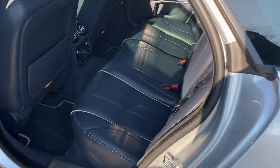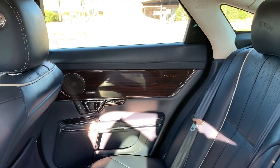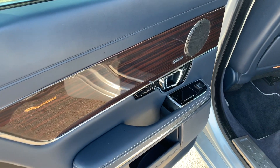Let's take a look at the inside. Look at this — dark navy blue leather, Meridian sound system, Alcantara suede headliner, panoramic roof, heated and cooled rear back seats. Look at all this wood grain. Soft closed doors.